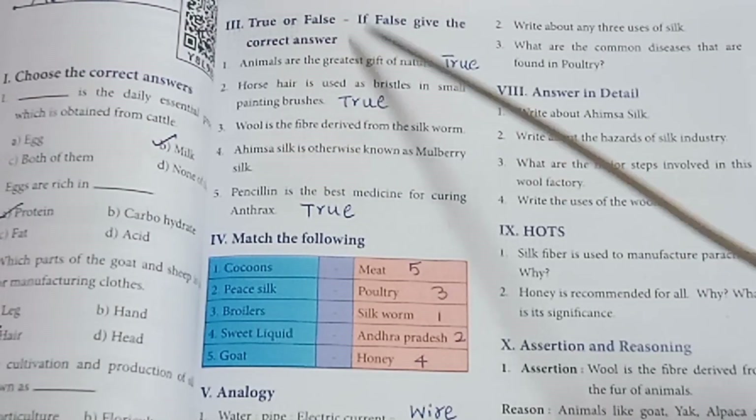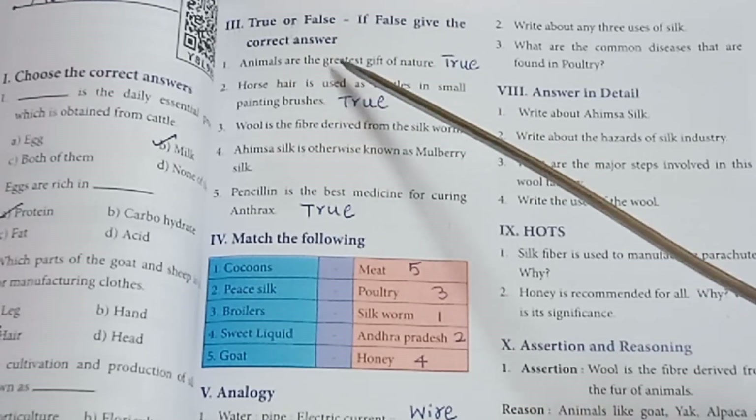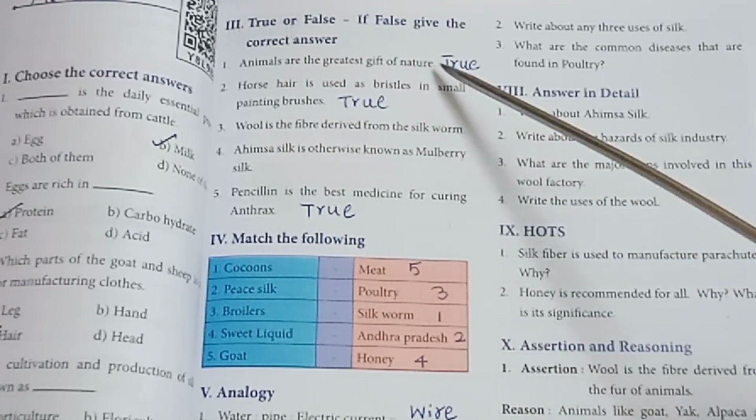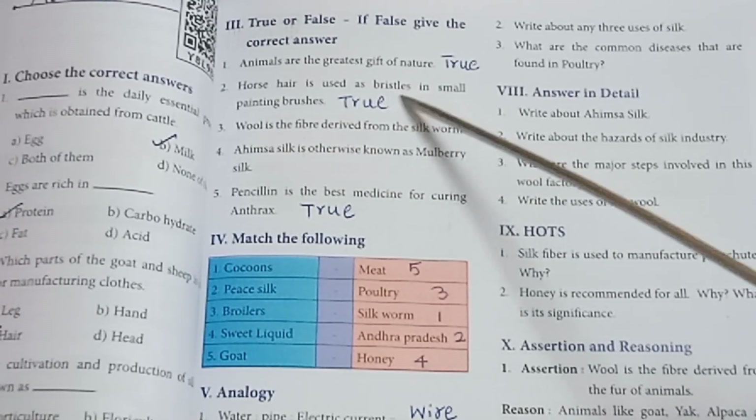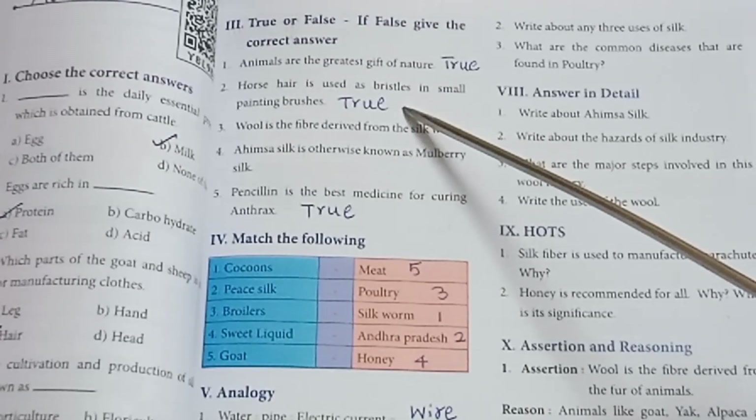Roman numeral 3 — True or False; if false, give the correct answer. Animals are the greatest gift of nature — True. Horse hair is used as whistlers in small painting brushes — True.